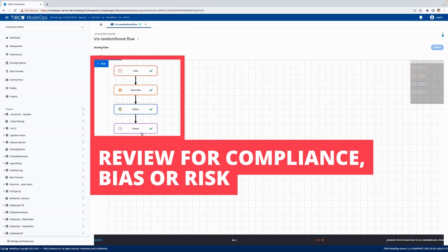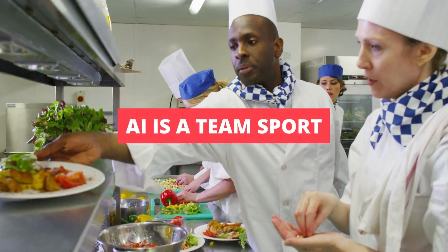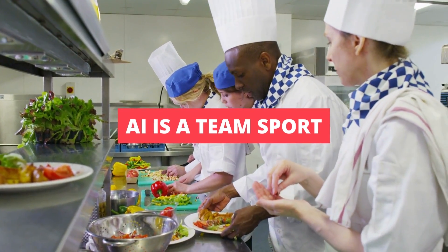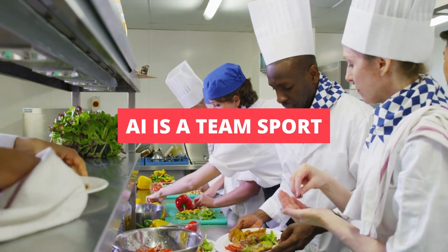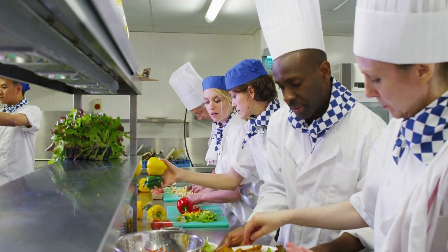There's a really important and subtle point here. Enterprise data science isn't a job for just one chef — it's a team sport. Like a great restaurant kitchen, Model Ops helps teams of business analysts, decision-makers, data engineers, and data scientists to work together.